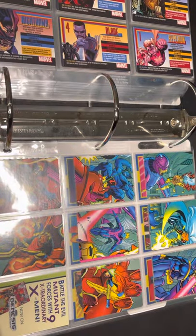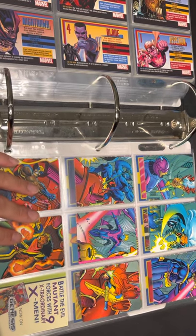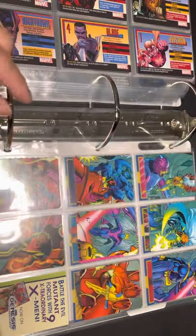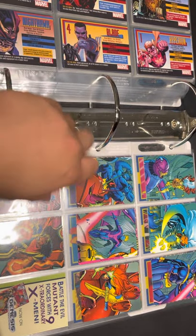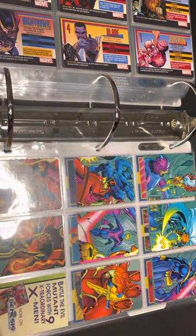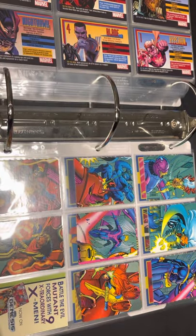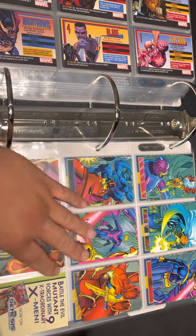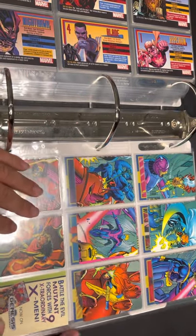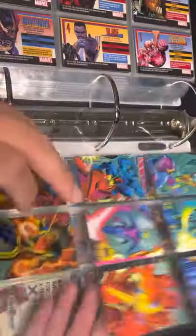Next set is the Nerds promo cards — I think these were inserted in the back of Nerds candy packages. There are eight to the set. I'm not sure how this panel is arranged, but this is the 1995 set.